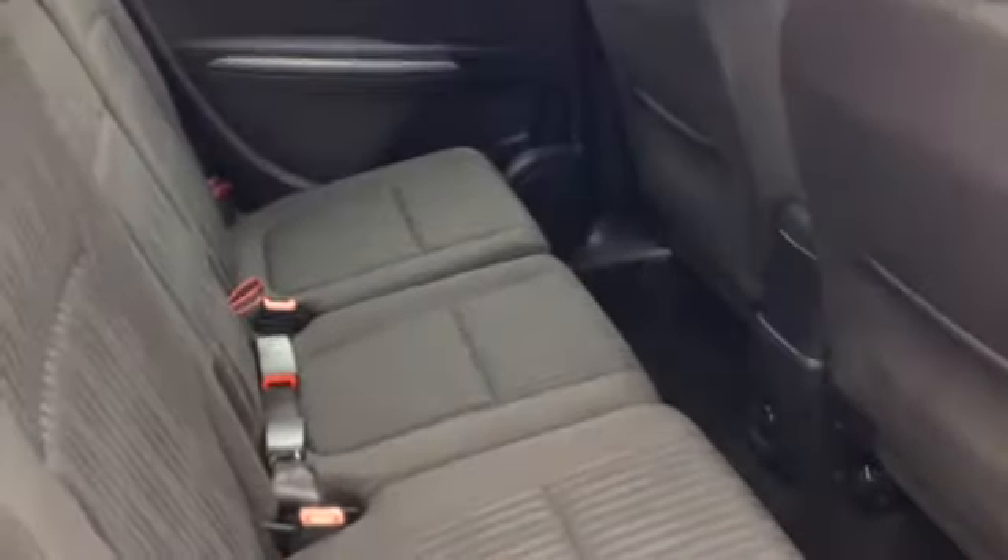Onto the back, as you'd expect, plenty of room in a Zephira. Three proper seats now, which is the upgrade from the previous model, and there's another charger in the back there. You've got ISOFIX on two out of the three seats for the child seats.